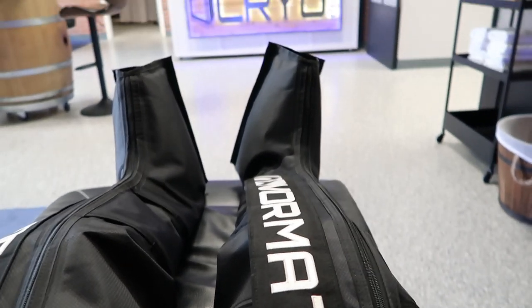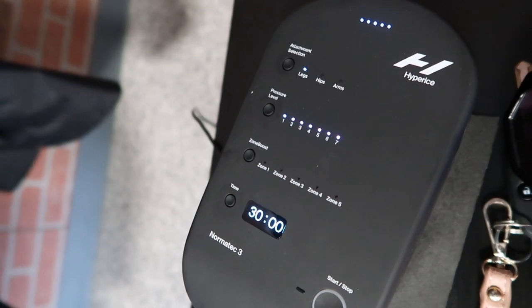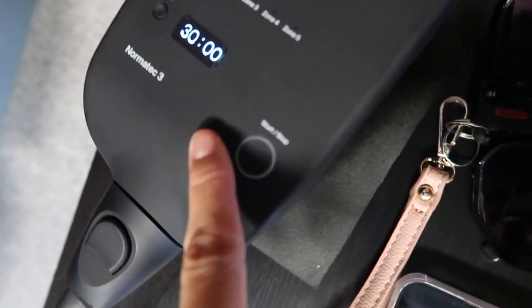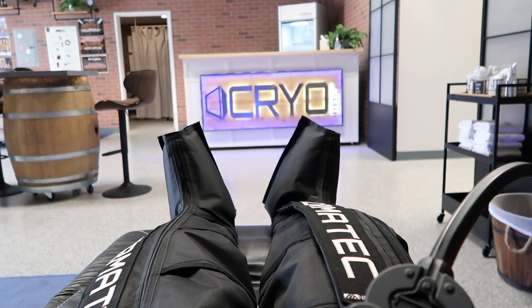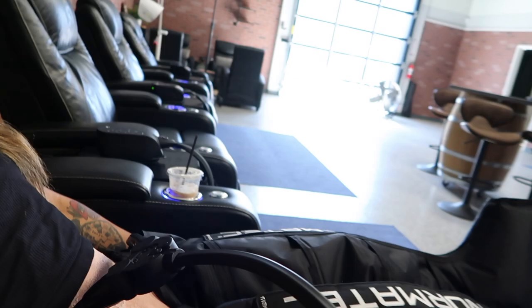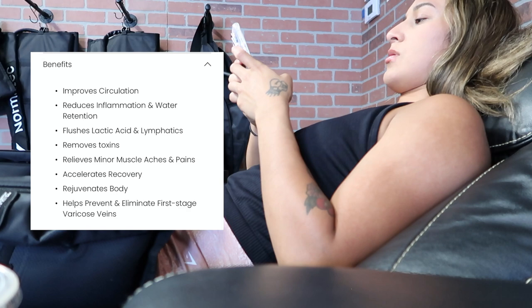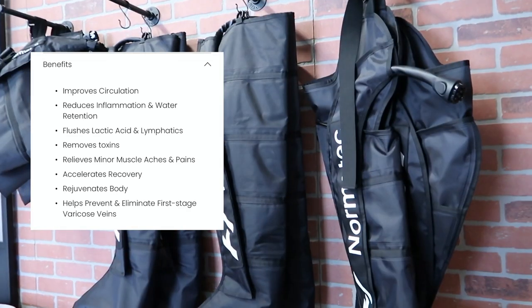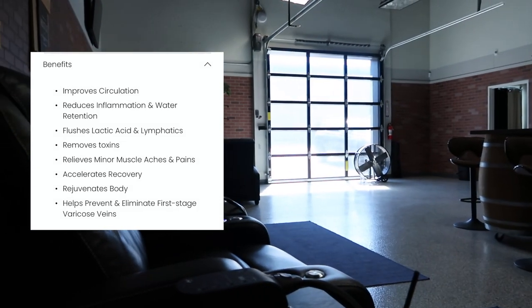First up I like to normally start my recovery process with the Normatec compression sleeves. This machine allows you to choose the level of intensity and how long you'd like to go, and whether you're doing legs or hips. Today I'm only doing legs. The compression sleeves accelerate recovery and rejuvenate the body by flushing lactic acid, reducing inflammation and water retention, improving blood circulation, and reducing minor muscle aches and pains.